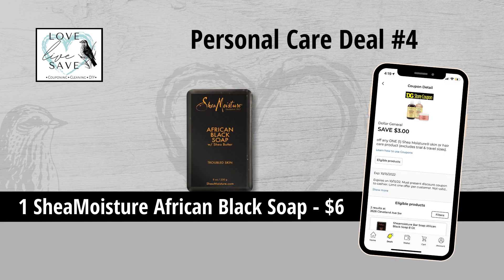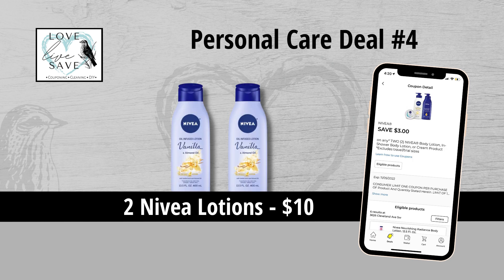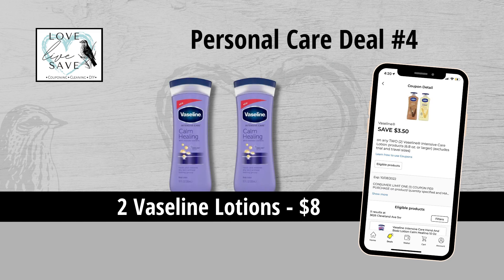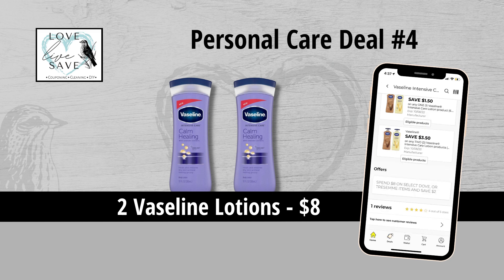For our fourth deal, you could grab one Shea Moisture African Black Soap for $6 and then clip the $3 off of one Shea Moisture coupon. Grab two bottles of Nivea lotion for $10 and clip the $3 off of two Nivea coupon. Grab one more bottle of the Nivea lotion for $5 and then clip the $2 off of one Nivea coupon. And then finally grab two bottles of Vaseline lotion for $8 and clip the $3.50 off of two Vaseline lotion coupon. We're also going to get that $2 instant savings for spending $8 more on Vaseline.